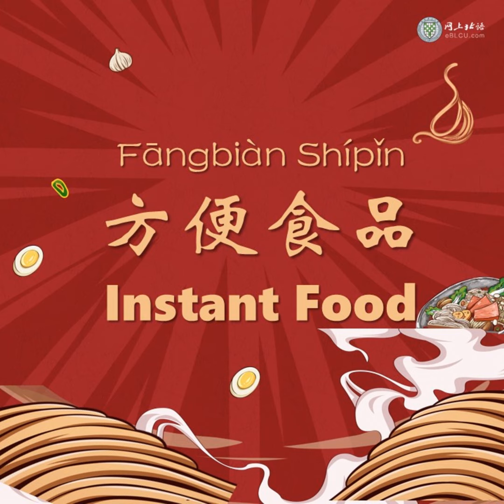The word 泡面 — 泡 means to soak. When we cook instant noodles, we need to soak them in hot water. That is why we also call instant noodles 泡面.